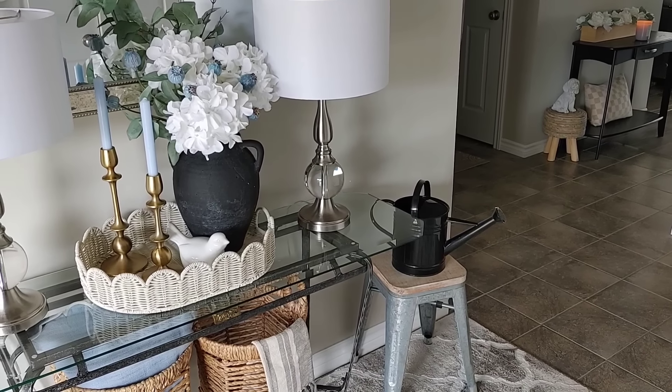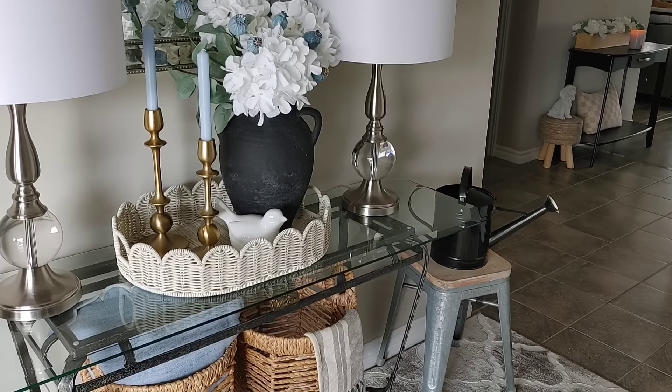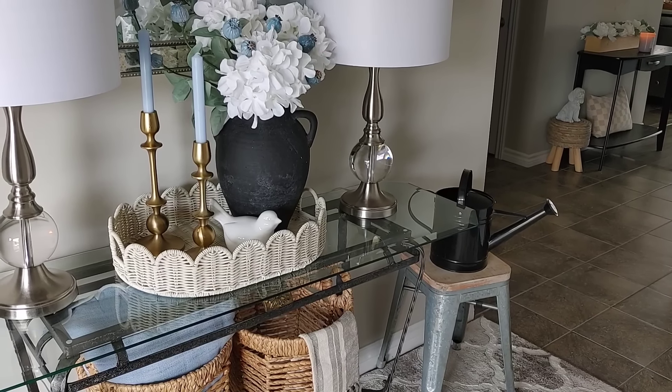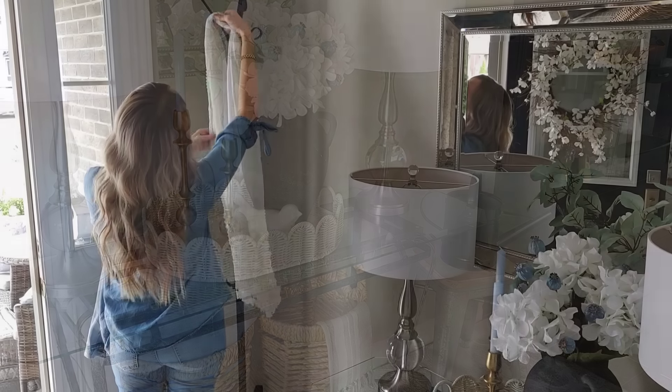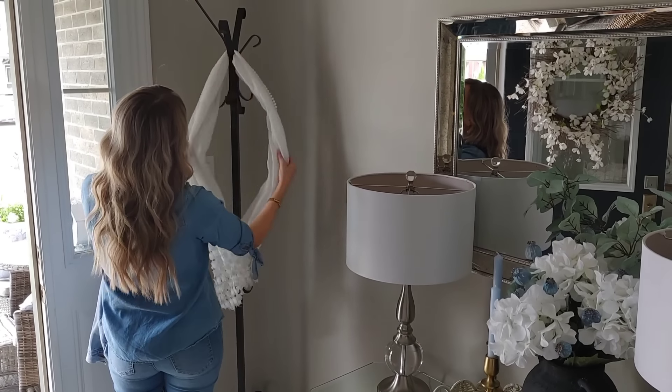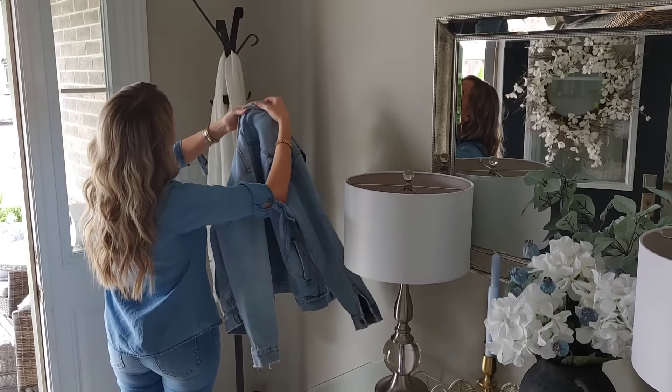I don't know what the weather's been like where you guys are, but here it's been super odd — very hot and humid, then rain, then sun, just all over the place. It's finally getting a little more normal with sun and not such humid temps, but let me know in the comments what the weather's been like where you are.